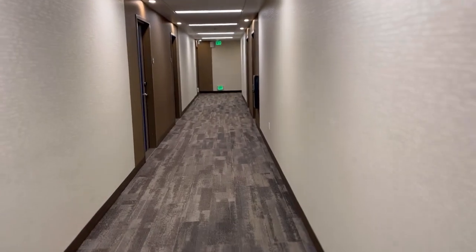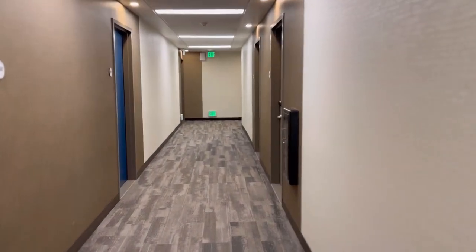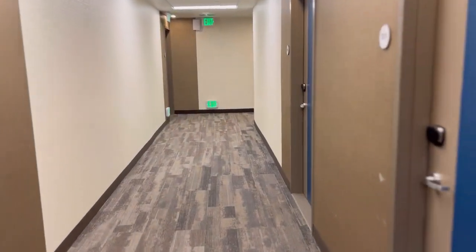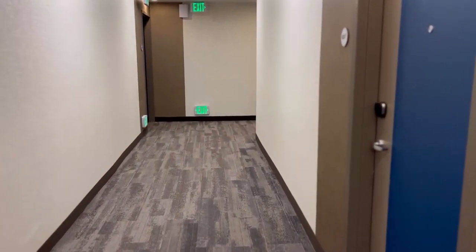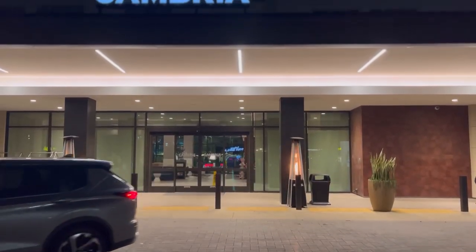Thanks for being on this journey with us here at the Cambria Hotel in Anaheim. I hope that you like our videos — subscribe. We hope to see you on future adventures. Talk to you guys later. Take care, and as always, be great. We'll see you next time.